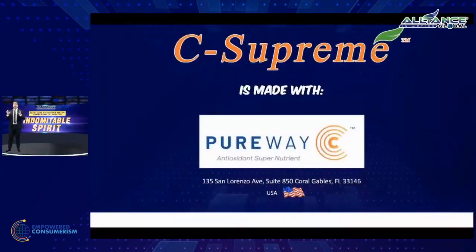It's made with PureWay C — remember that. Made with PureWay C. This is the active ingredient of C-Supreme. It came from the United States and is manufactured in the United States. The active ingredient itself is manufactured in the United States.